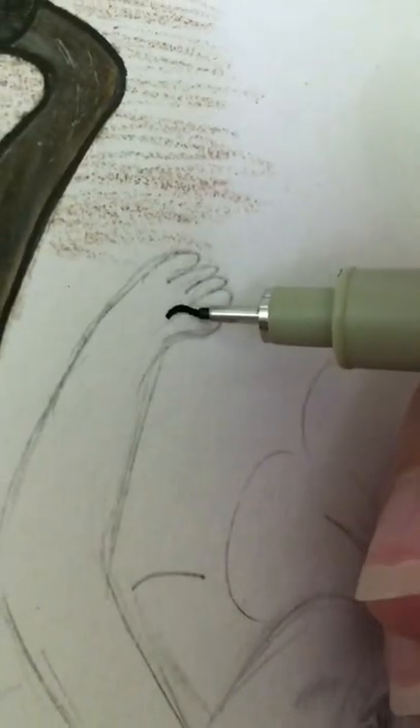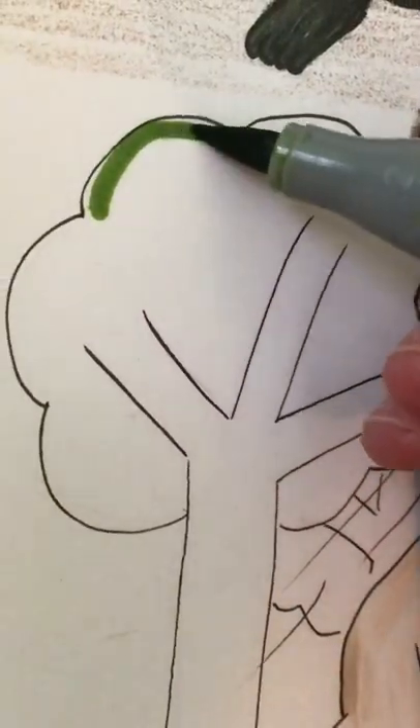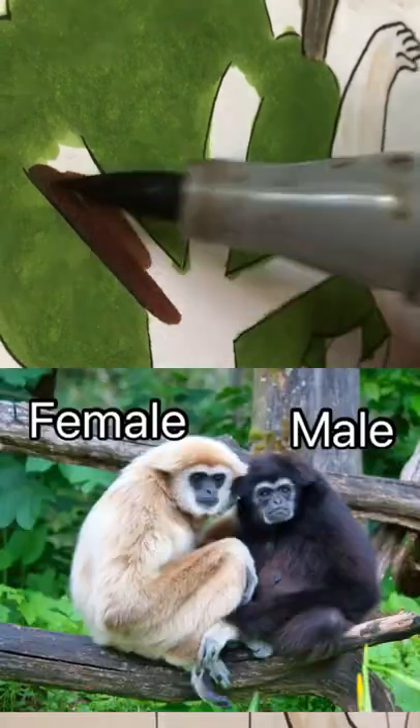White-handed gibbons are also called lar gibbons sometimes, and I chose jumping to go along with it. White-handed gibbons are very skilled at jumping through the trees, so I drew her jumping from tree to tree. And I drew a female one because,